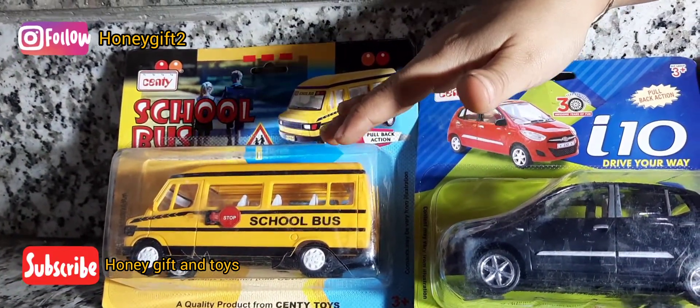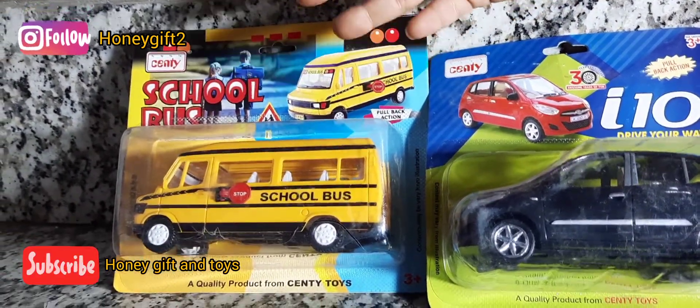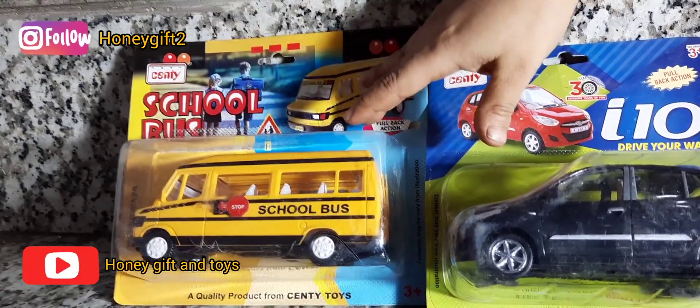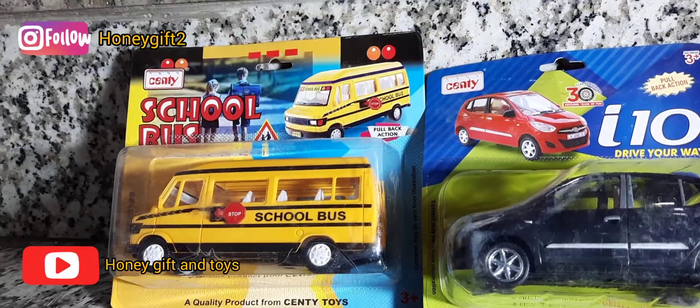Now let's go to school! We have to go to school, we have to meet with friends and teachers. We have to hang out in school. This is our school bus.